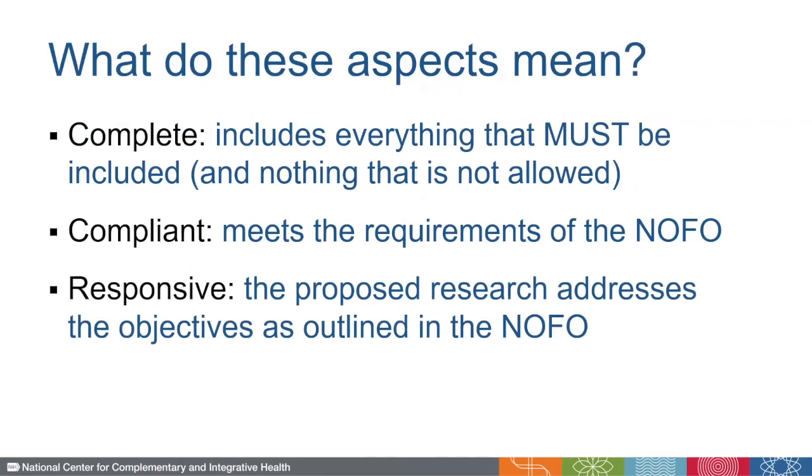First, in order to be complete, the application must include everything that the Notice of Funding Opportunity, or NOFO, specifies should be included. In order to be compliant, the application must meet all of the requirements of the NOFO. And finally, a responsive application is one that proposes research to address the objectives outlined in the NOFO.